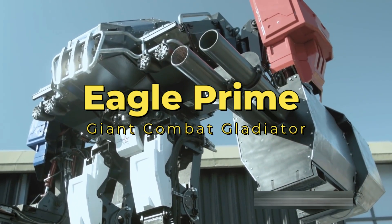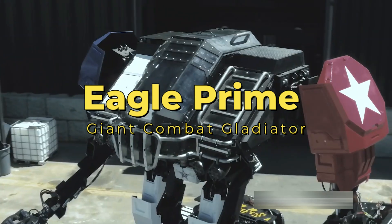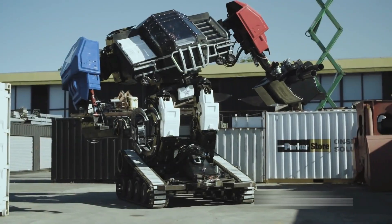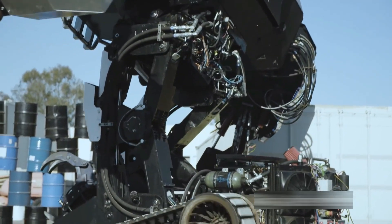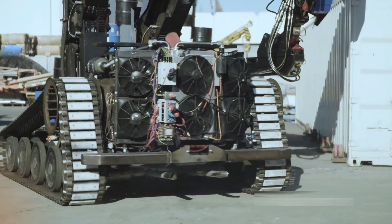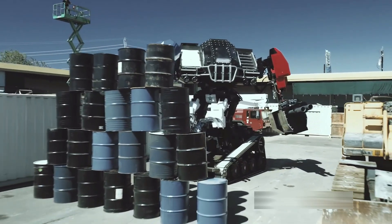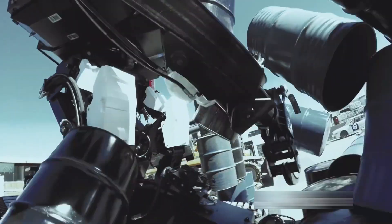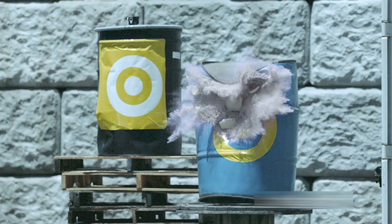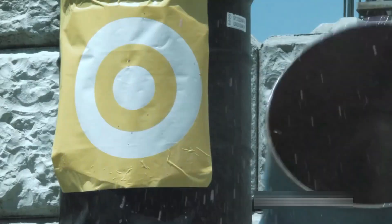Eagle Prime — the giant combat gladiator. Eagle Prime, the colossal combat gladiator, stands as a 5-meter tall, 12-ton behemoth poised to redefine military warfare. Engineered by Megabots, this giant is not merely an entertainment marvel, but a potential force in future battlegrounds. Powered by a 430-horsepower engine, Eagle Prime boasts a cannon, claw, and a tracked platform.